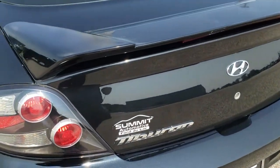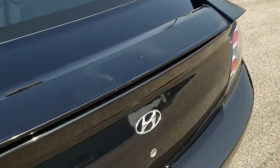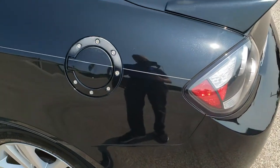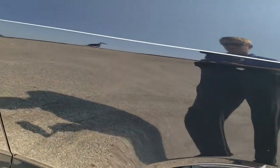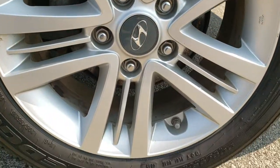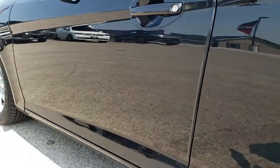It does come with the chrome-tipped dual exhaust. It does have a decklid spoiler. The trunk is in nice shape. Passenger side quarter panel — not bad condition. And the back rim, for full disclosure, is in nice shape as well. Down the rest of the side of the car, the door looks really good.